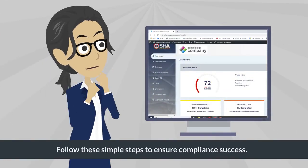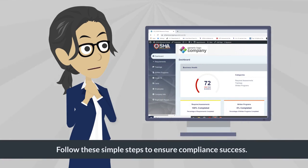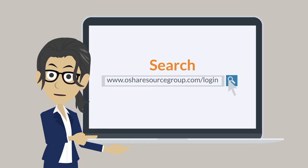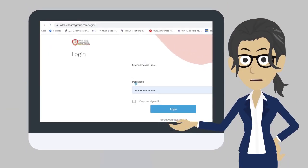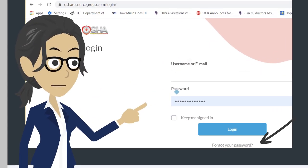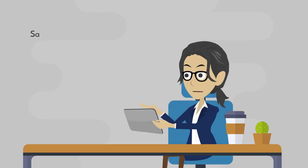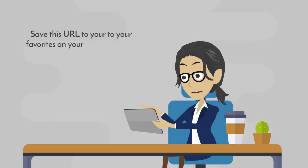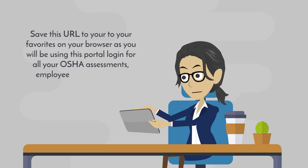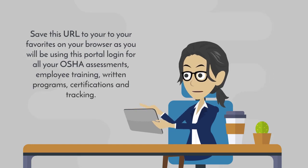Follow these simple steps to ensure compliance success. Go to www.osharesourcegroup.com/login and log in with your user email and password. Should you have any trouble logging in, click 'Forgot your password' and an email will be sent to create a new one. Save this URL to your favorites on your browser, as you will be using this portal login for all your OSHA assessments, employee training, written programs, certifications, and tracking.